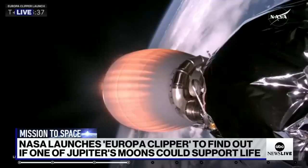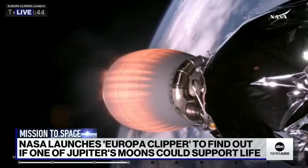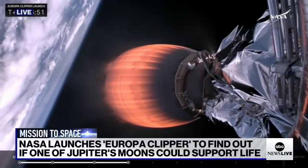We talked before the launch about how narrow this launch window was — they had 15 seconds in order to either make this launch happen or not. Why is that timing so critical? Talk me through this slingshot effect that they're aiming for.